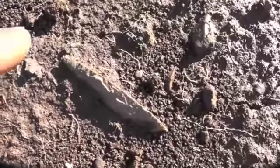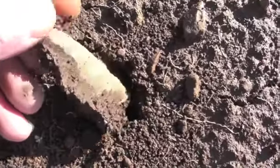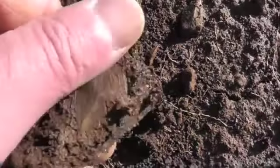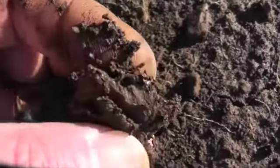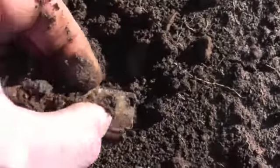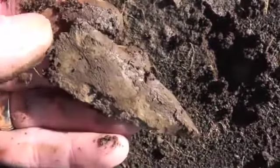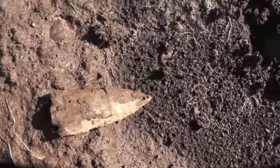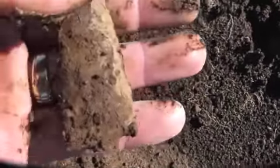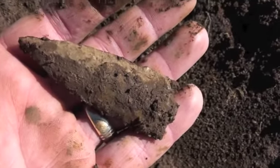Alright YouTubers, I'm at my old stomping grounds and walked up on something. It looks awful interesting. Just hope it's all there. There's a little base gone off of it, whatever it was. Let's keep looking — I'll get it cleaned up. Can't tell nothing about it until then.